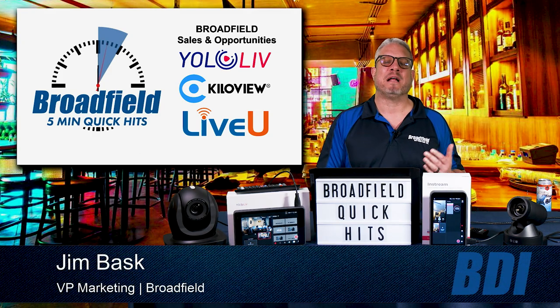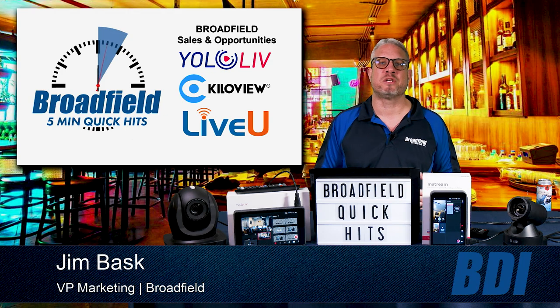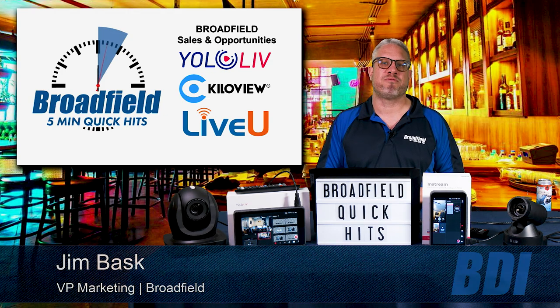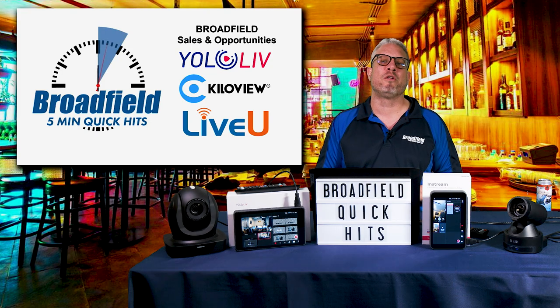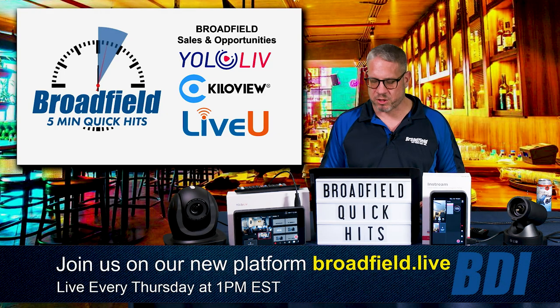We've been talking to you a lot about the great stuff that we saw at NAB, and last week we did all of our new products, specials, and promotions. When we do that, we run through the list pretty quickly, and I thought this would be a great opportunity to go a little bit more in-depth to show you some of the sales opportunities that you have.